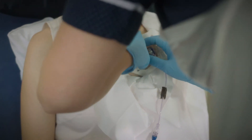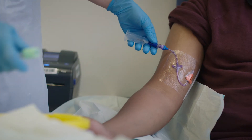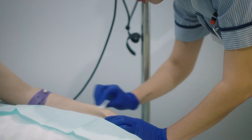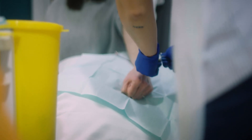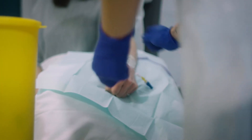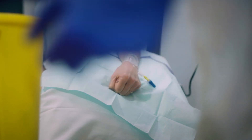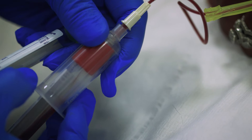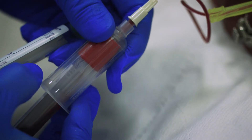Before each treatment we need to test your blood. If you have a central venous access device such as a port-a-cath or PICC line, we will use this to collect your blood samples. If you do not have a central venous access device, we will insert a small plastic tube into your vein called a cannula. We will use this to collect your blood samples and to administer your treatment later on. If your treatment does not require a drug to be administered into your vein, you will have the blood samples taken directly from a vein in your arm.